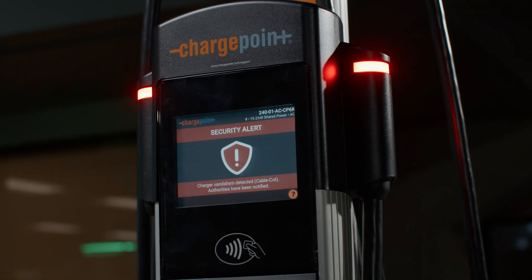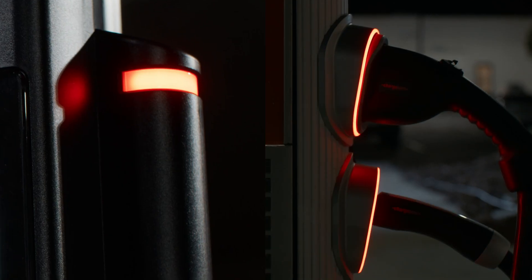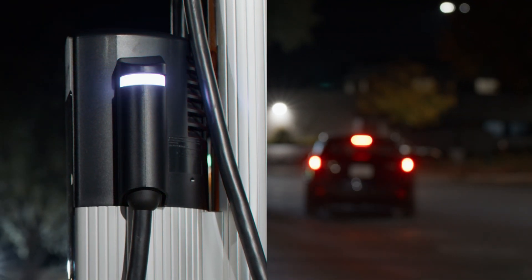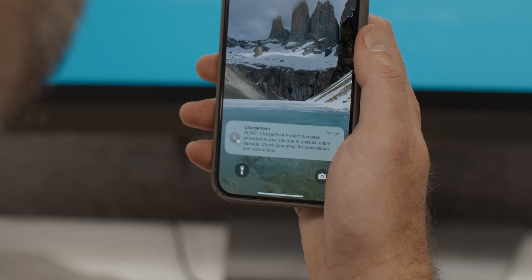And there's more. If someone manages to damage a cable, ChargePoint Protect is an advanced software feature that detects cable cutting in real time, deterring further vandalism by setting off audible and visual alarms on all nearby stations, and alerting the owner via SMS and email.